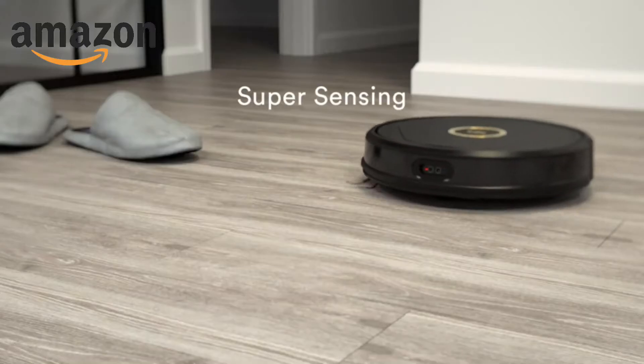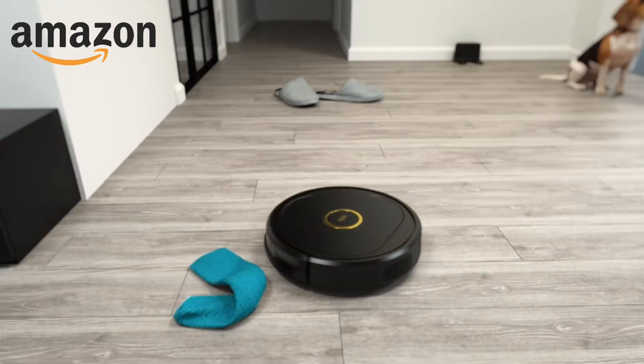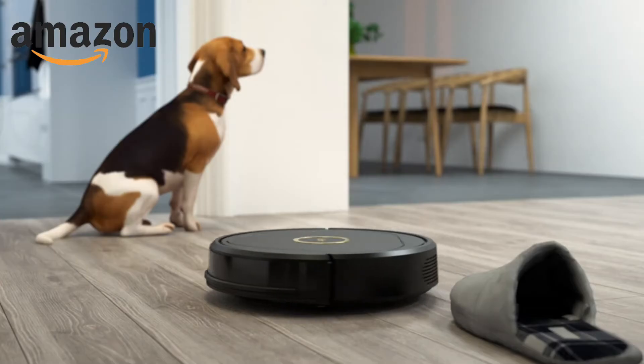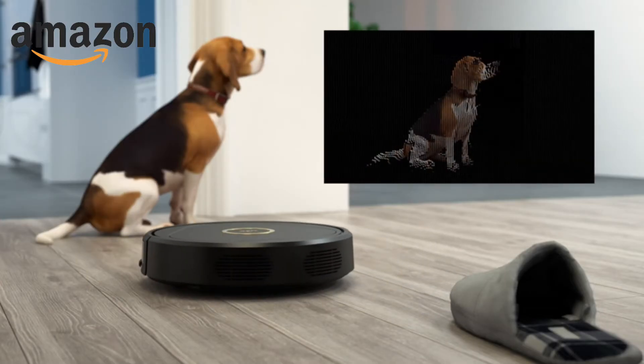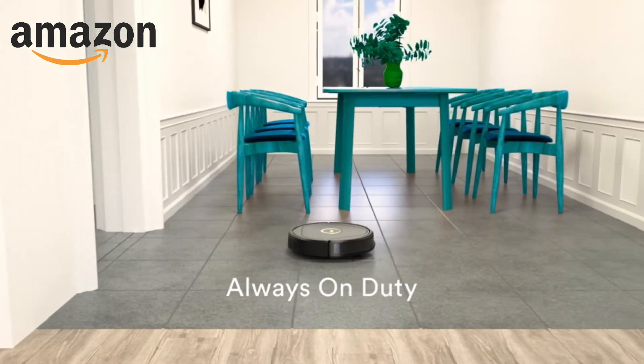With unparalleled super sensing capabilities, I can scan, detect, and avoid obstacles down to one inch, ensuring slippers, socks, pets, and even pet accidents never come into contact with me, protecting and serving my family 24/7.